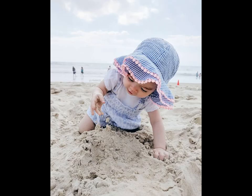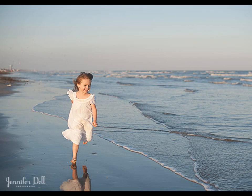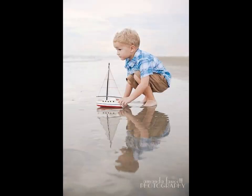Although baby images are adorable, over time they can all look the same. So try making your little ones a small part of the shot by filling the frame with more of the beach. This is a great way to capture the entire experience of your beach trip.